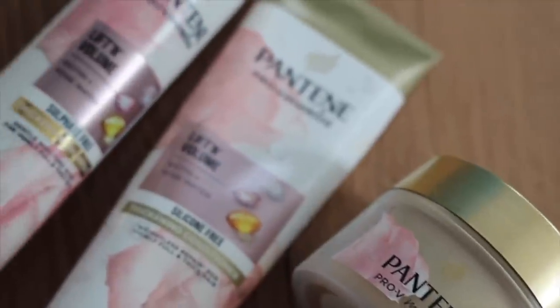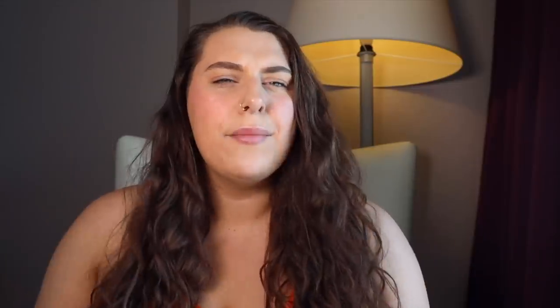Thank you for joining me today. So today we are talking all about how to achieve thick, juicy, luscious-looking hair when in actual fact I have fine, thin, limp, lifeless hair. I'm going to tell you all about how I add a bit of volume and body to the hair. Today's video is in partnership with Pantene, which is incredible — thank you so much Pantene for sponsoring this video. I have used them ever since I was a teenager, so full circle moment.